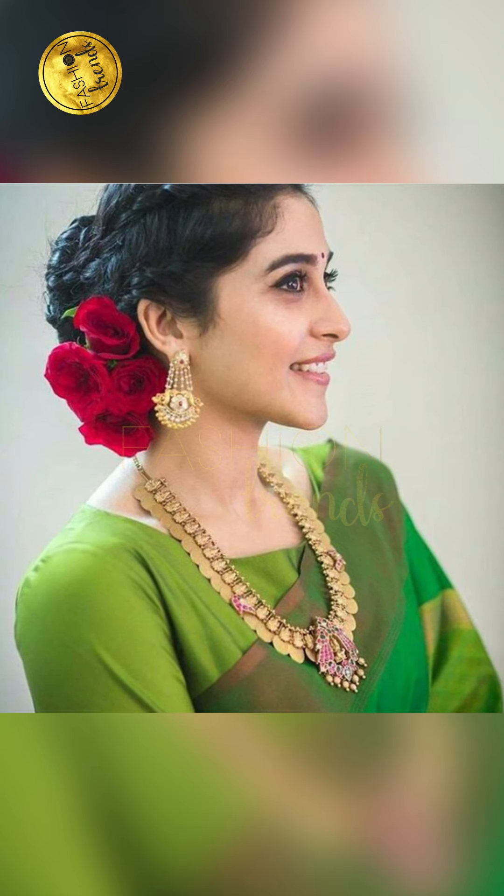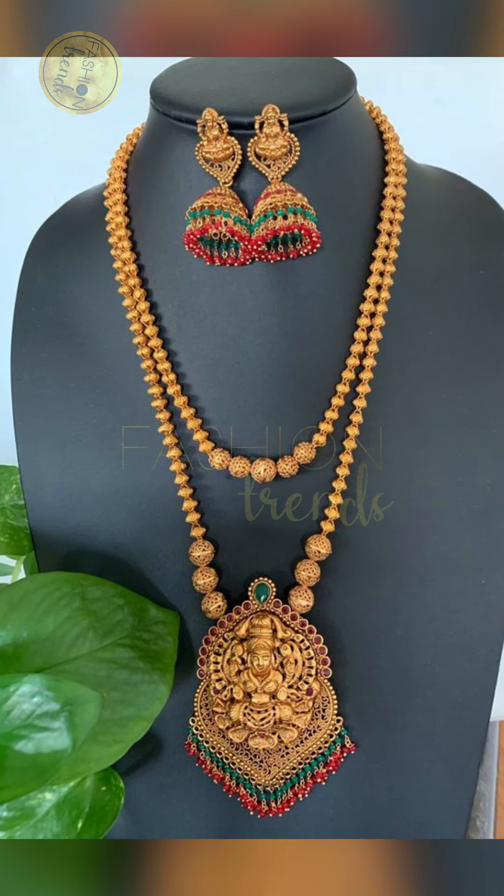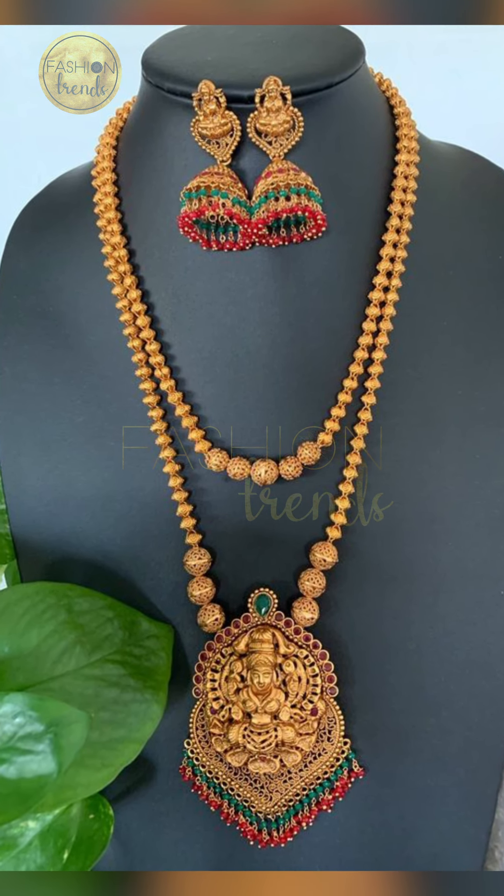Hope you liked this beautiful and awesome collection, friends. If you really enjoyed this video and want more videos like this, subscribe to our channel and give us a like so that we can bring you more awesome and cool videos to watch and enjoy.